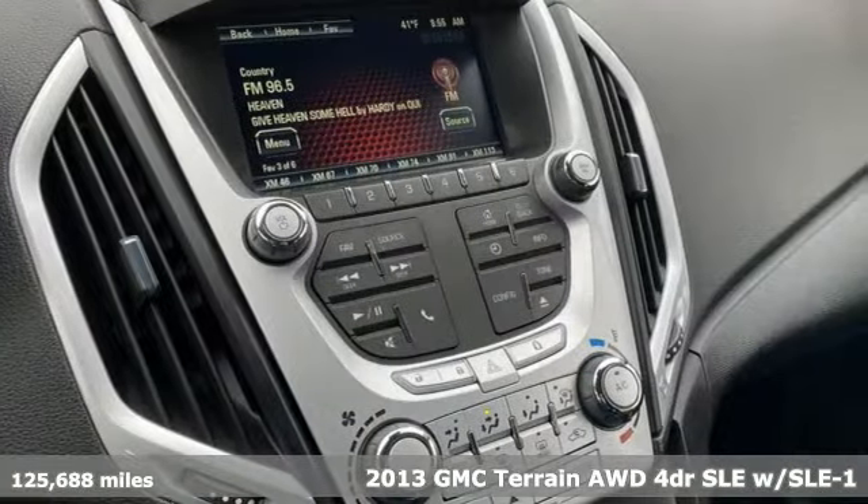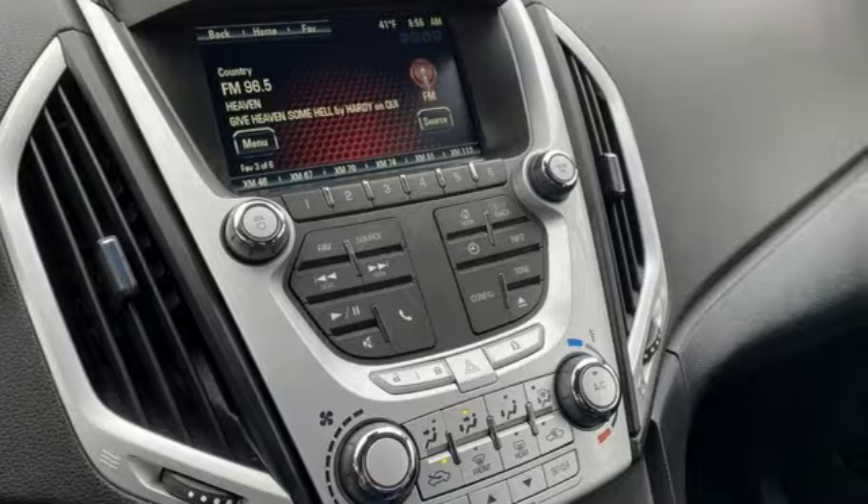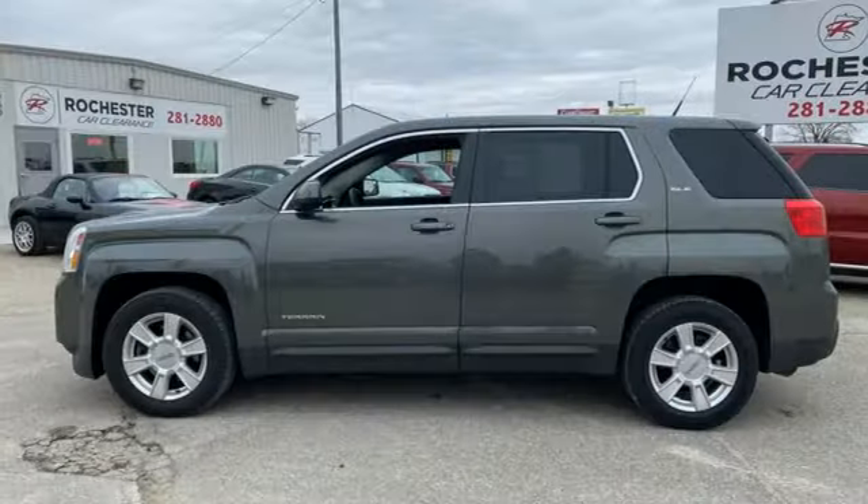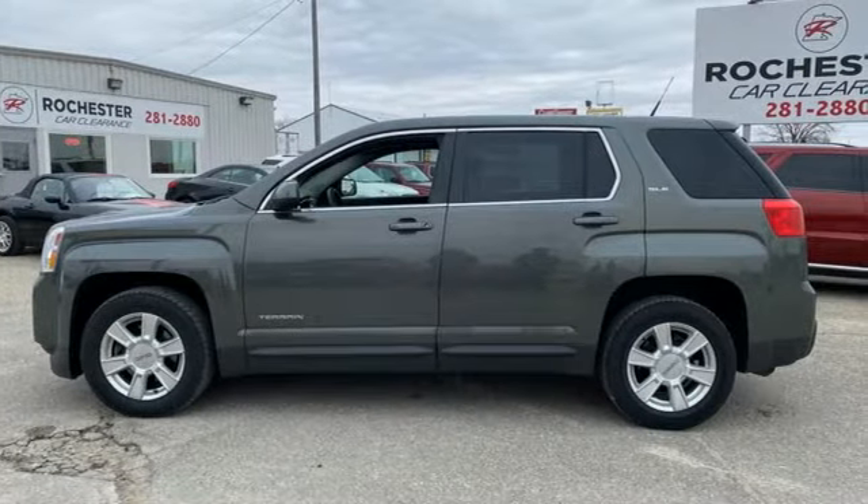It comes with all the amenities you need: automatic transmission, manual tilting steering column, external memory control, auto dimming rear view mirror, and manual telescoping steering column.